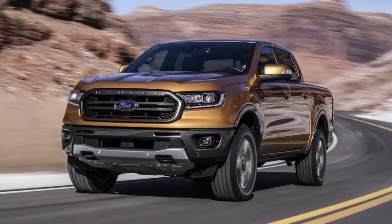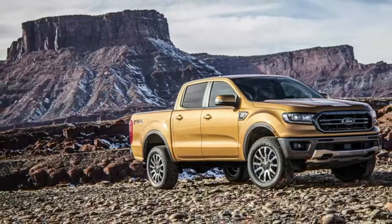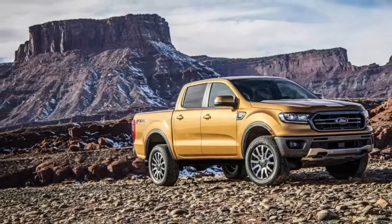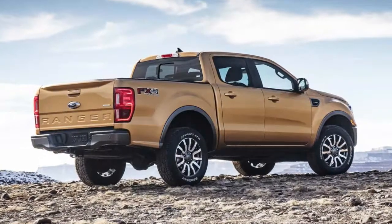Three different trim levels will be available — XL, XLT, and Lariat — and they will be joined by chrome and sport appearance packages. Regardless of which trim level is selected, the Ranger will only be offered in Super Cab and Super Crew configurations.